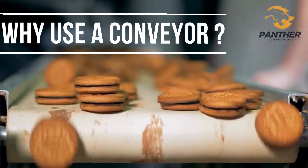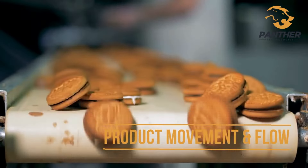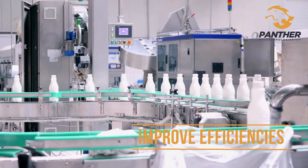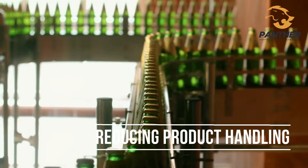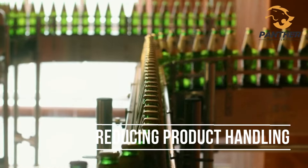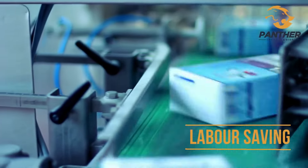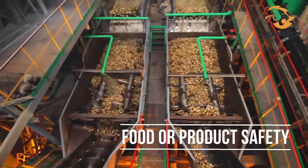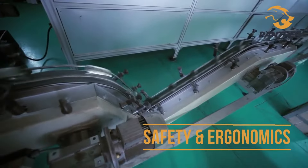Why use a conveyor? Product movement and flow improve efficiencies, reducing product handling, labor saving, food product safety, and safety and ergonomics.